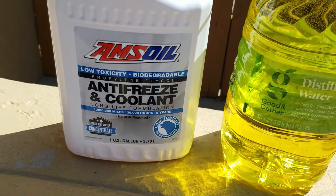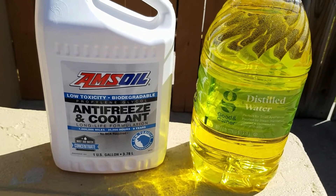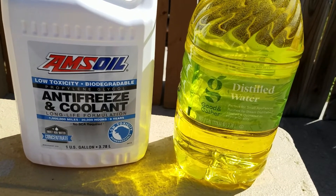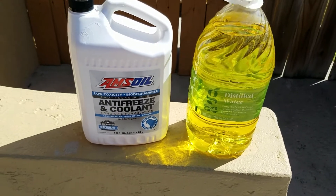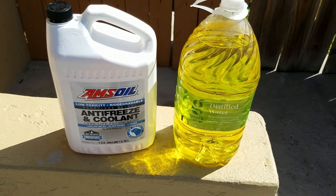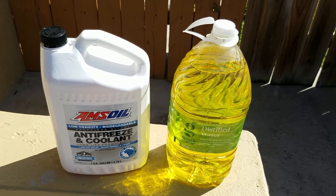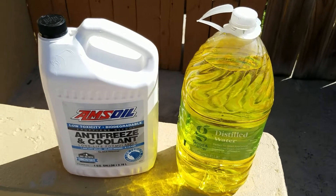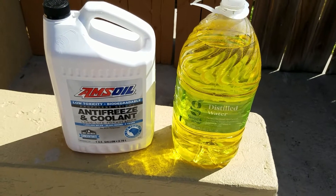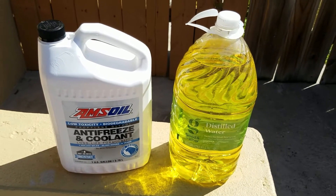I wanted to go over the low-toxicity, biodegradable aspect and what I've commented about my dogs. I'm not worried about my dogs dying, but say it's in the farm equipment and you're out there and the hose blows on your tractor — well now you've just contaminated a whole boatload of land. You don't want the cows eating that grass or the dogs licking up any of that stuff, because that will kill them if you've got regular antifreeze in your vehicle.